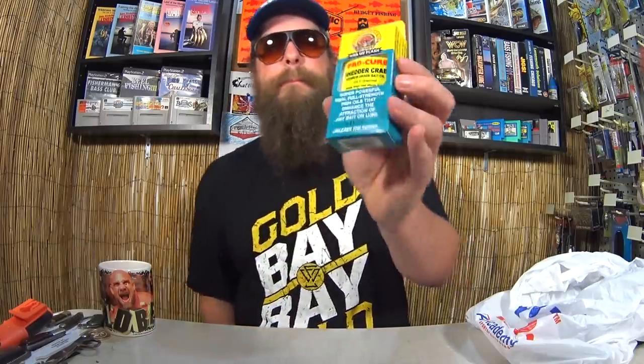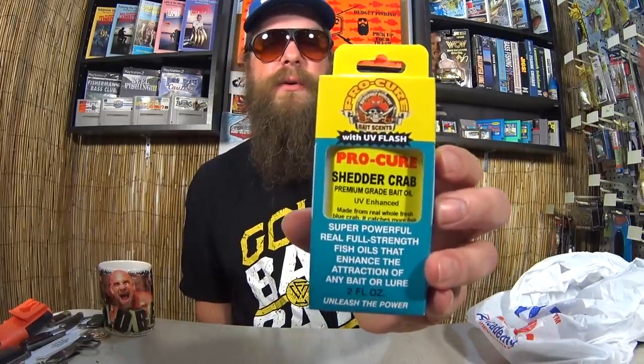Here we have Pro-Cure Shredder Crab Premium Grade Bait Oil — professional grade fish oil. It says it's a super powerful, full strength fish oil to enhance the attraction of any bait or lure. If I make my own lures at home, I might put some of this oil on them, or even just try it on my swimbaits. I don't think I've ever tried a fish oil product like this. The Pro-Cure Crab Oil was $2.97 — a pretty good deal. I really like some of their other stuff; their sticky fish attractants are really good.